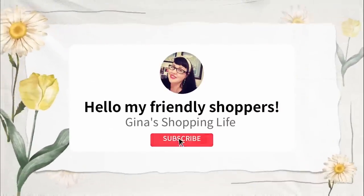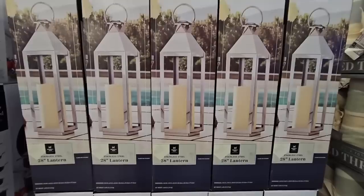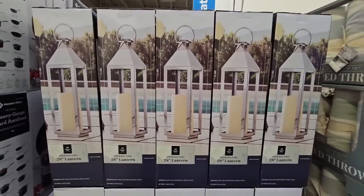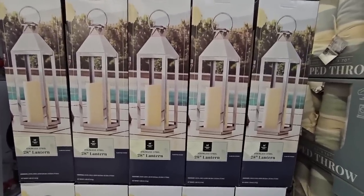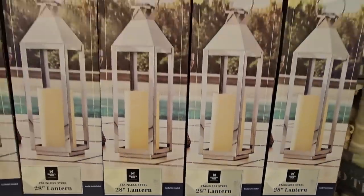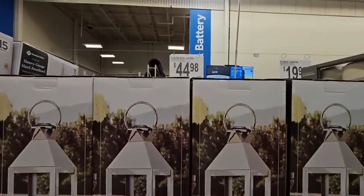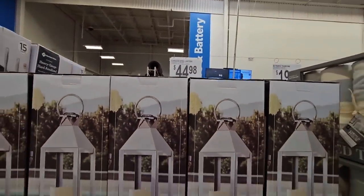Hello friendly shoppers, welcome back! This is Gina and today we are back shopping at Sam's Club. We're in between sales but there are some great items. Check out these new lanterns — chrome finish, 28 inches tall, stainless steel, really pretty, $44.98. I doubt they come with the candle; you probably have to put your own candle in.